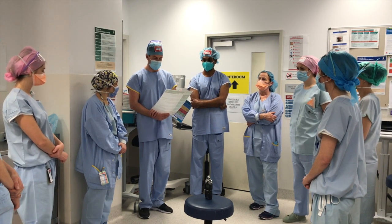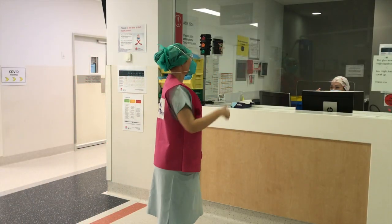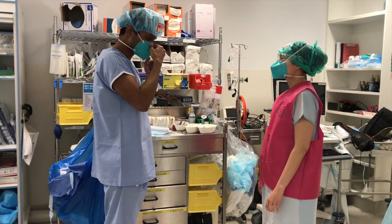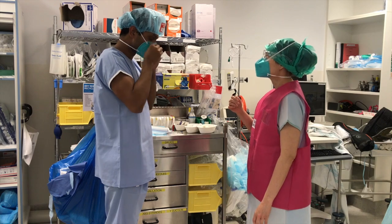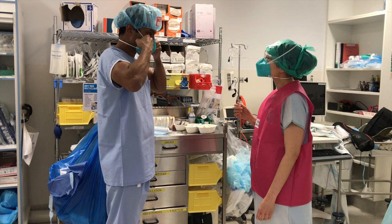The theatre floor manager will be informed and will in turn contact the ward to send for the patient. At the same time, the theatre team will begin donning airborne PPE using the donning aids provided, and ensure buddy checking is practised.